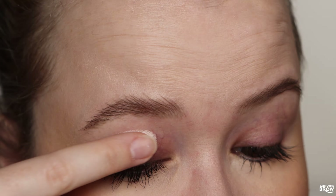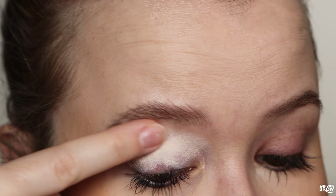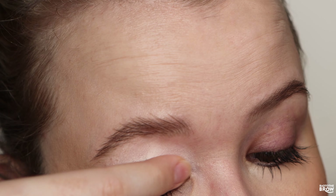Today I'm going to be talking about the brand new palette from Nomad Cosmetics, and that's the Paradise Islands palette. This is what the packaging looks like.